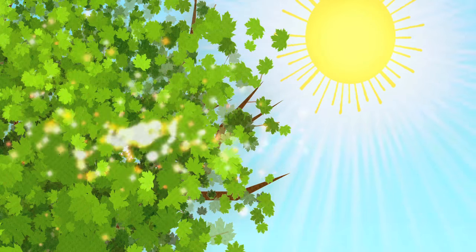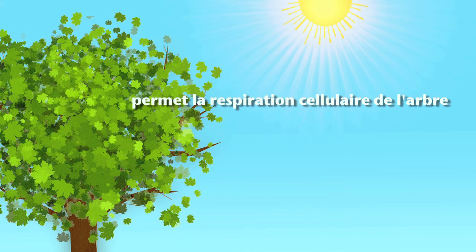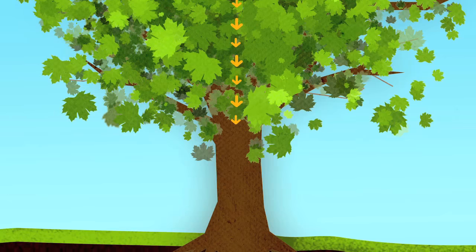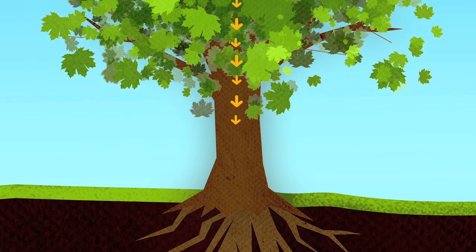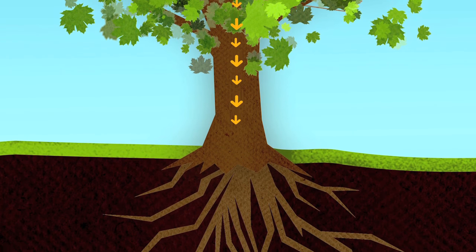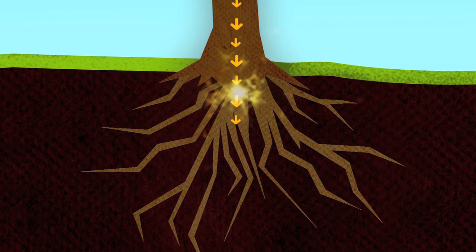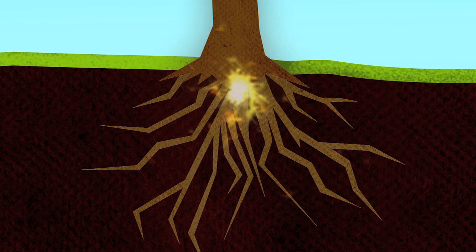Le sucre a trois fonctions. Il va permettre la respiration cellulaire de l'arbre, favoriser sa croissance et finalement, il va venir s'accumuler sous réserve d'amidon dans les racines de l'arbre. C'est cet amidon qui va servir l'année suivante de carburant pour l'élaboration des nouvelles feuilles et des nouveaux bourgeons. Toutefois, il intéresse particulièrement les acériculteurs parce qu'il est le sucre des produits d'érable.